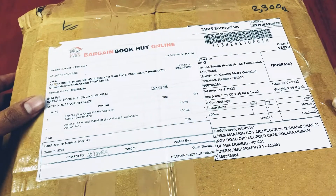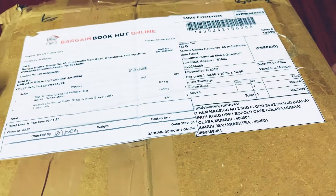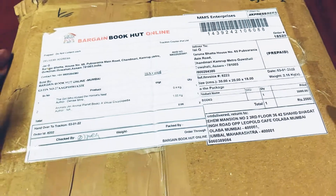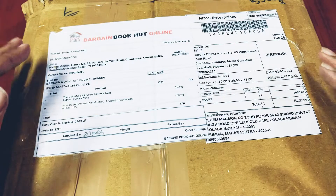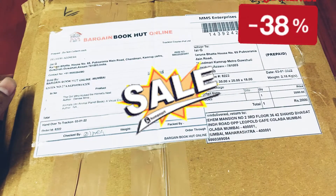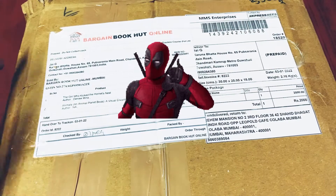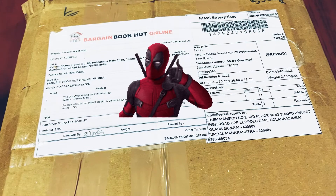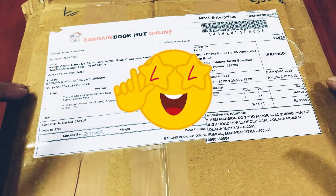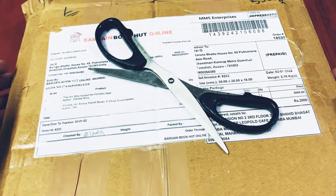This package is what I got from Bargain Book Hut. This is the first time I ordered from them. I went and checked the website after seeing a couple of videos where people had bought from them, and they have some fantastic discounts on comics. Because it was my first time ordering, I was a bit skeptical — I didn't know how much to order or whether it's a genuine seller. But all those doubts are cleared now because I have this package with me. Let's go ahead and unbox it.